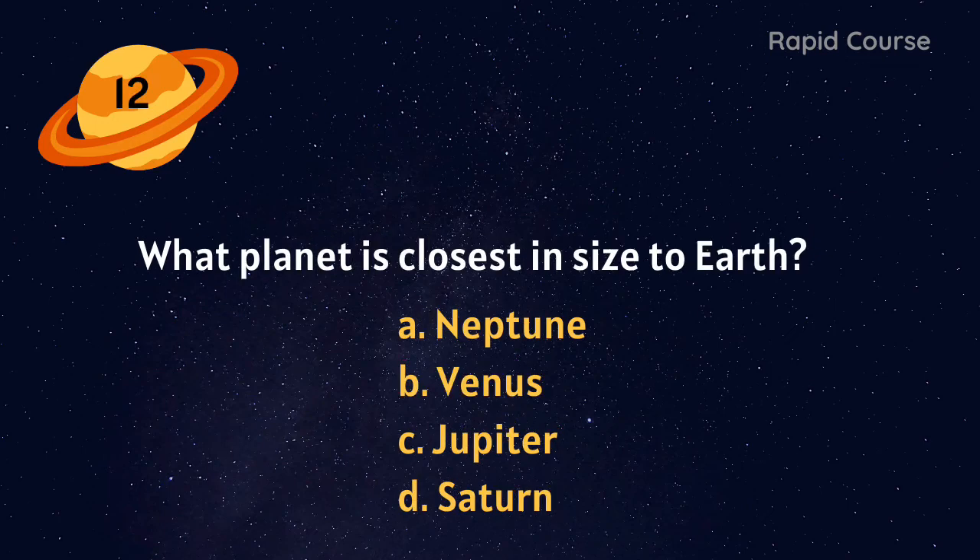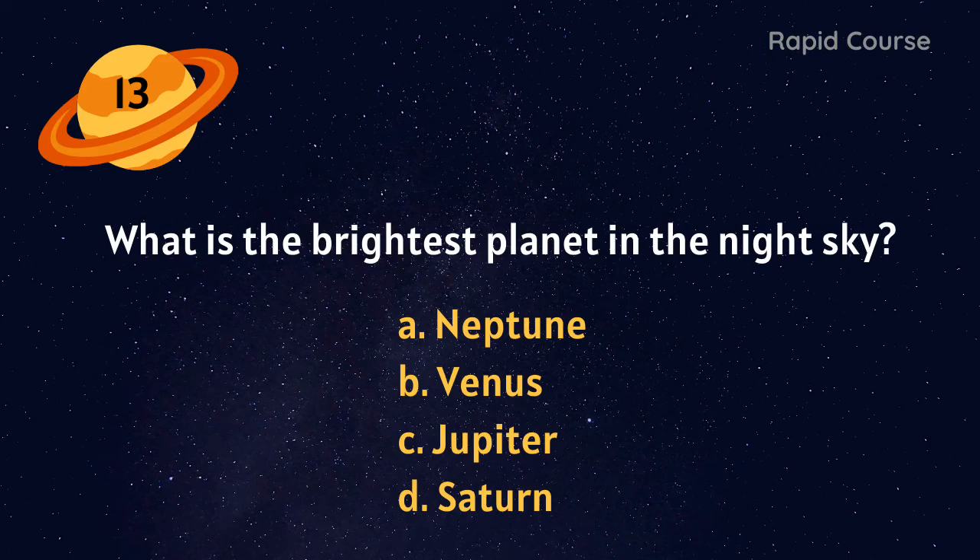What planet is closest in size to Earth? Neptune, Venus, Jupiter, or Saturn? Venus. What is the brightest planet in the night sky? Neptune, Venus, Jupiter, or Saturn? Venus.